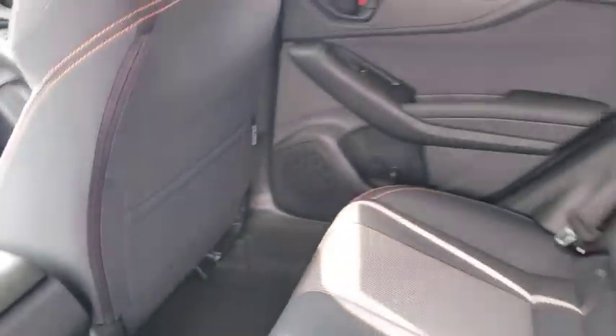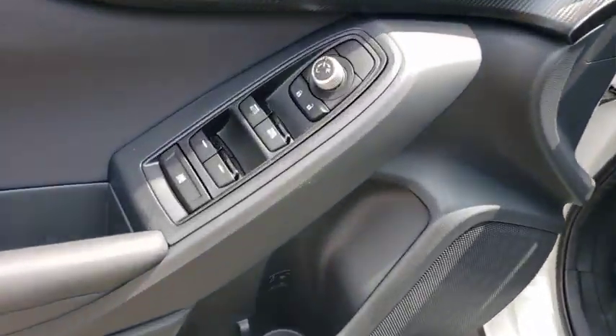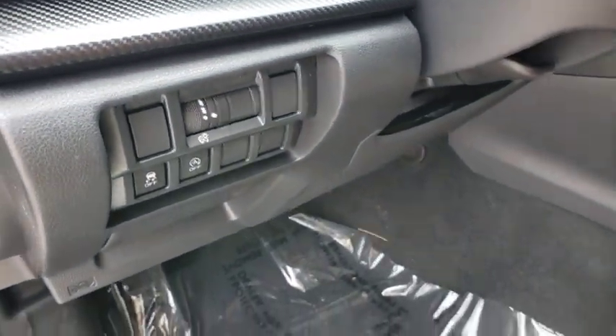Anti-lock braking system, keyless entry, traction control, stability control, remote engine start, all-wheel drive, steering wheel audio controls, backup camera, leather-wrapped steering wheel, Bluetooth.